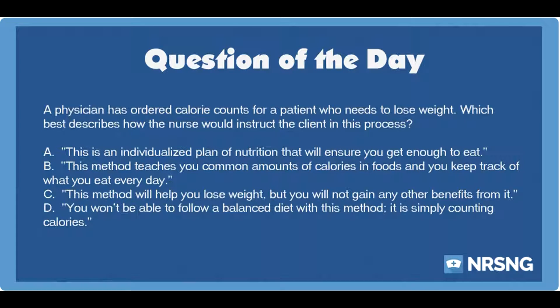The correct answer is B: This method teaches you common amounts of calories and foods, and you keep track of what you eat every day. Calorie counting is a method of weight loss that involves teaching a patient about calorie amounts in many foods and helping him keep track of how many calories he takes in every day. The patient may have a set amount of calories to meet as a daily goal.